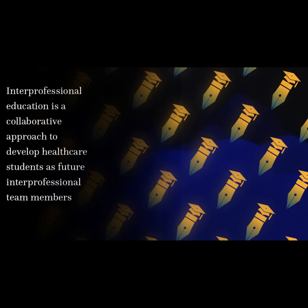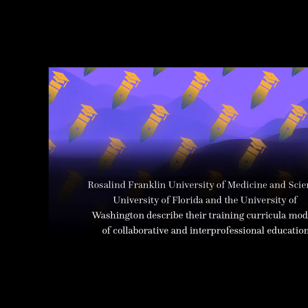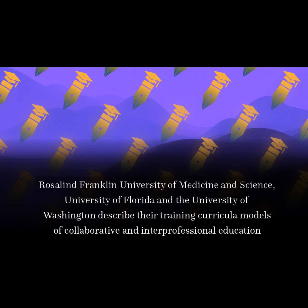Interprofessional education is a collaborative approach to develop healthcare students as future interprofessional team members. Rosalind Franklin University of Medicine and Science, University of Florida, and the University of Washington described their training curricular models of collaborative and interprofessional education.